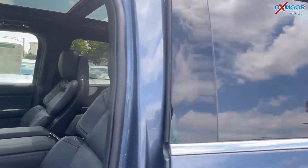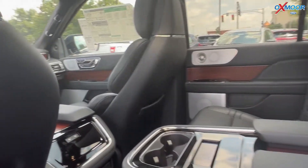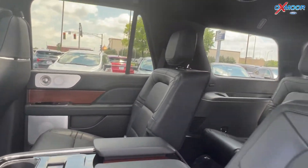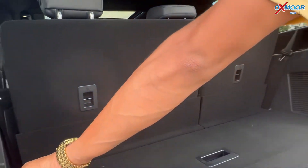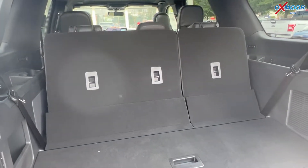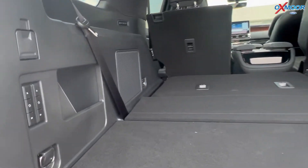For your second row, you'll have your captain seating. Third row seat is available as well. You can let your seats down from your second row to your third row just with a push of a button for more storage space. You can raise them back up for the third row, but the second row you'll have to manually raise back up.